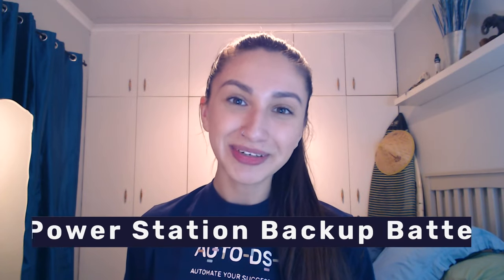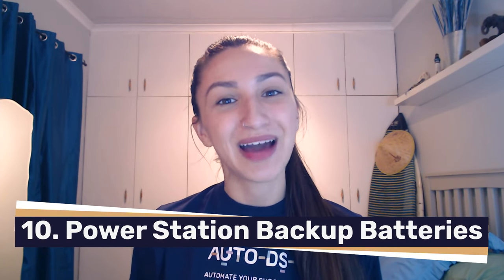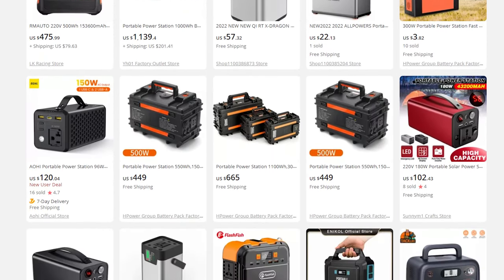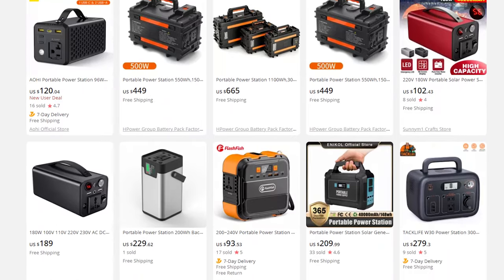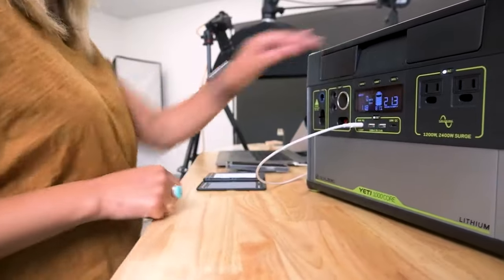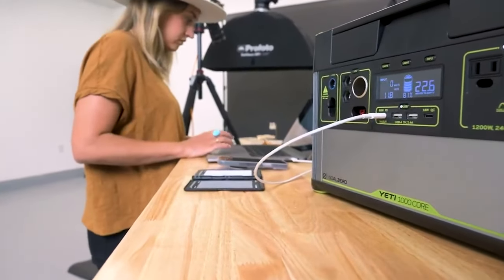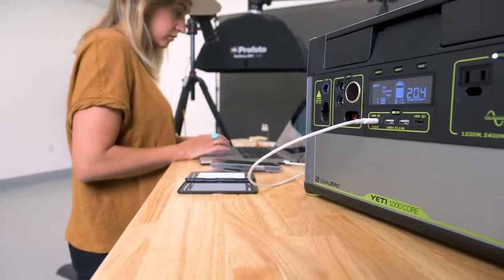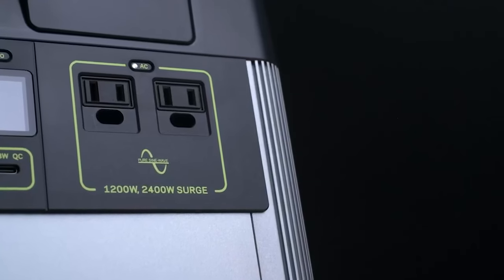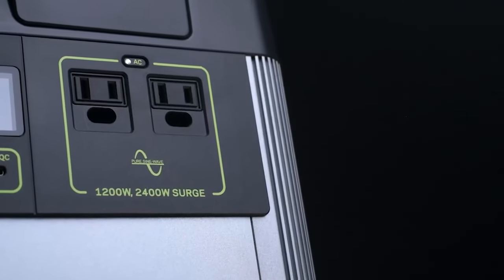And for our last high-ticket dropshipping niche are power station backup batteries. These products enable the storage of electrical energy, making power stations essential for facilities that require uninterrupted power even during outages. When selecting the type of battery to sell, ensure that you provide customers with energy input and output variations. Different backup batteries also come in various sizes, including a portable one for those who want to carry the item around. Finally, we can sell these power station backup batteries with built-in LED lights, or those with cords that connect to a car or other devices.